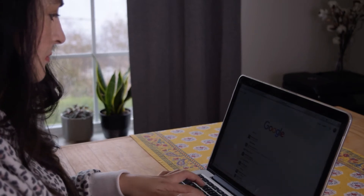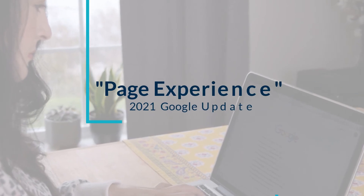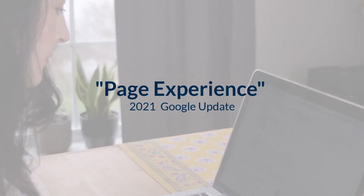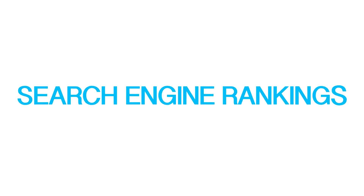As of August 2021, Google is currently rolling out a search update they are calling the page experience update. While this update is expected to slowly roll out until the end of August 2021, if you're a small business owner with a business website, you'll want to watch this video so that you can learn more about how this update will impact your search engine rankings.